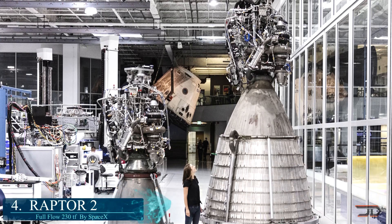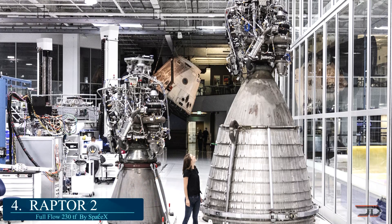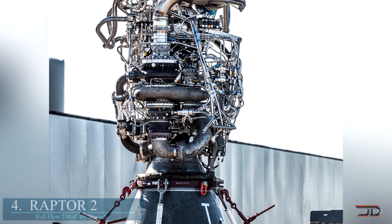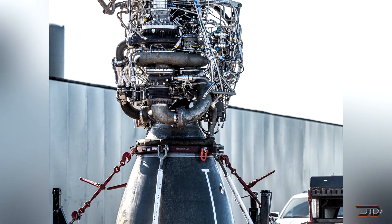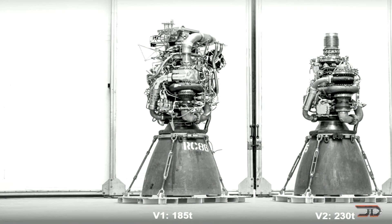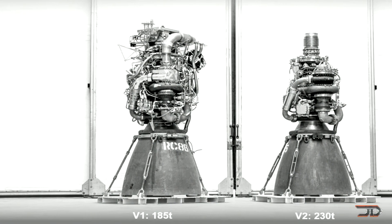At number four, the Raptor 2. The original Raptor from SpaceX was nothing really new — it was basically an old design with hefty complexities. The new Raptor 2 is pretty impressive. It's still a methane liquid engine, but it has a more efficient design which has been simplified.